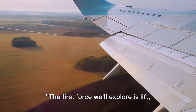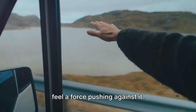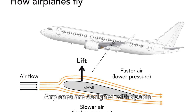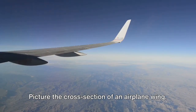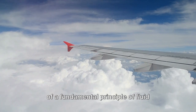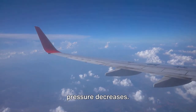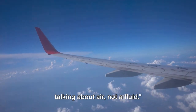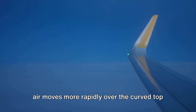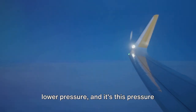Let's dive in. The first force we'll explore is lift, the force that propels an airplane upwards. Imagine holding your hand out of a car window as it's moving — if you tilt your hand upwards, you'll feel a force pushing against it. That's lift. Airplanes are designed with special wings, or airfoils, to maximize lift. The cross-section of an airplane wing is curved along the top and flatter on the bottom. This shape is carefully designed to make the most of a fundamental principle of fluid dynamics known as Bernoulli's principle. According to Bernoulli's principle, as the speed of a fluid increases, its pressure decreases. In the realm of physics, air is considered a fluid because it flows. So when an airplane is in motion, the air moves more rapidly over the curved top of the wing than underneath the flatter bottom. This faster-moving air above creates lower pressure, and it's this pressure difference that generates lift.